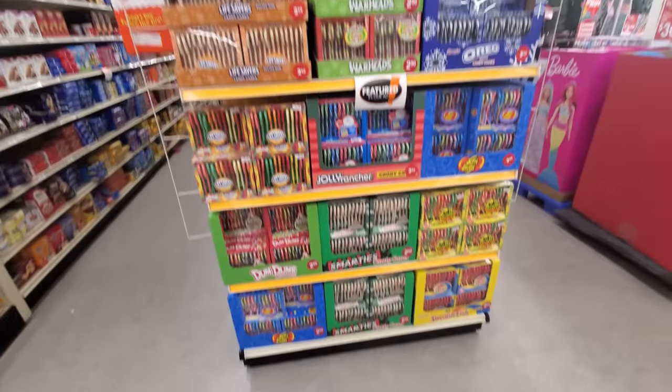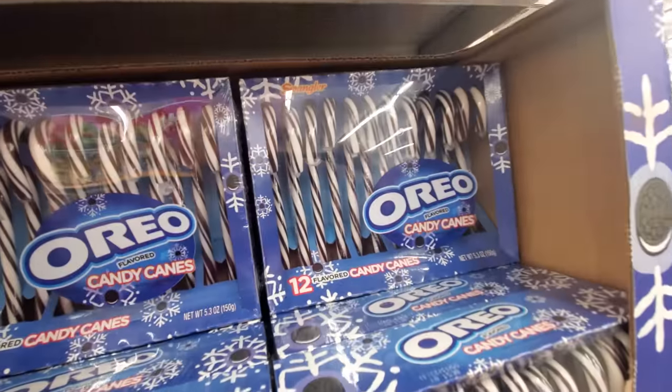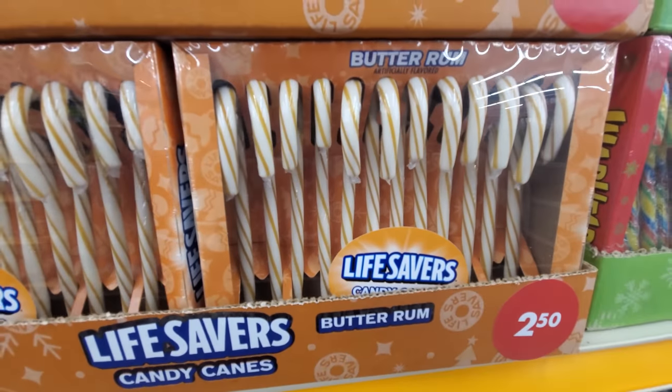Look at all these flavored candy canes here — they have Oreo flavored candy canes, what the heck? Ooh, butter rum — these would be good. I love butter rum lifesavers. Well, there's the Big Lots Christmas. There were a lot of little things in there I didn't film, just things that I'm seeing everywhere — the typical cards and stuff like that. But they did have a lot of awesome stuff in there, and I love all these designs that they have going on this year everywhere.